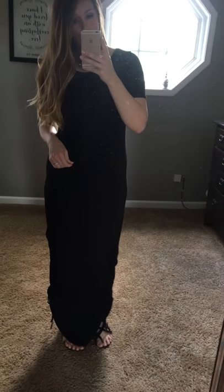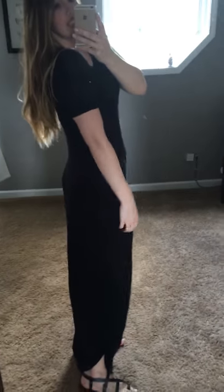Hey y'all! I have found the dress that I'm going to be living in all the time from now on. These maxis are the cutest and just most comfy little things ever.